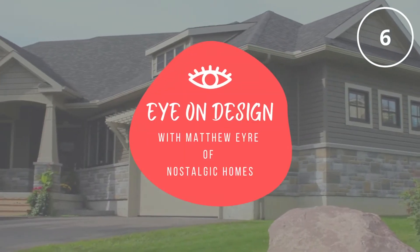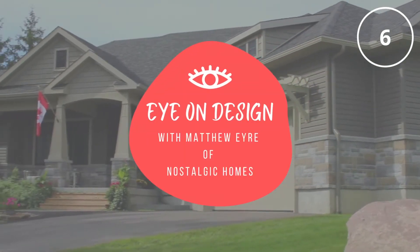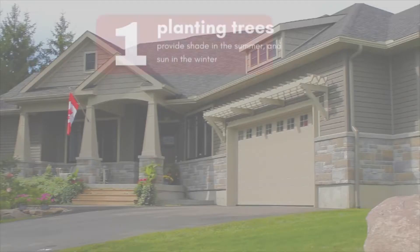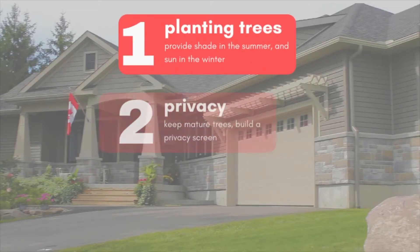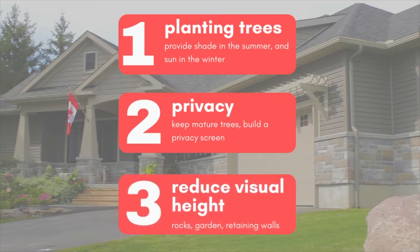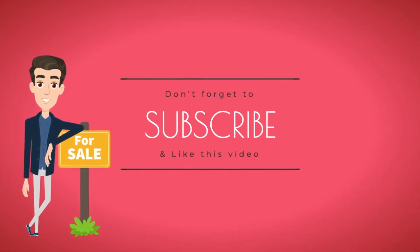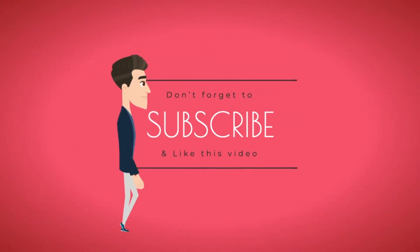Hey everybody! Welcome back to our channel. In today's episode of Nostalgic Homes Eye on Design, we are going to be talking about planting trees, privacy, and reducing visual height. Don't forget to subscribe to our channel and like this video if you enjoy our content and want to see more.